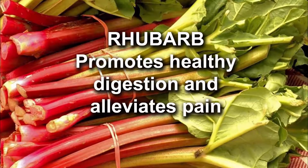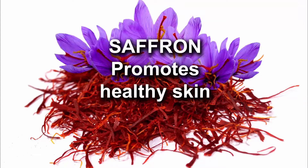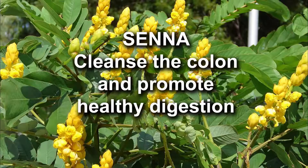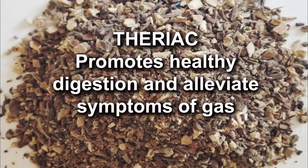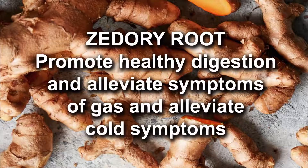Rhubarb promotes healthy digestion and alleviates pain. Saffron promotes healthy skin. Senna cleanses the colon and promotes healthy digestion. Therac promotes healthy digestion and alleviates symptoms of gas. Therory room promotes healthy digestion and alleviates symptoms of gas and alleviates cold symptoms.